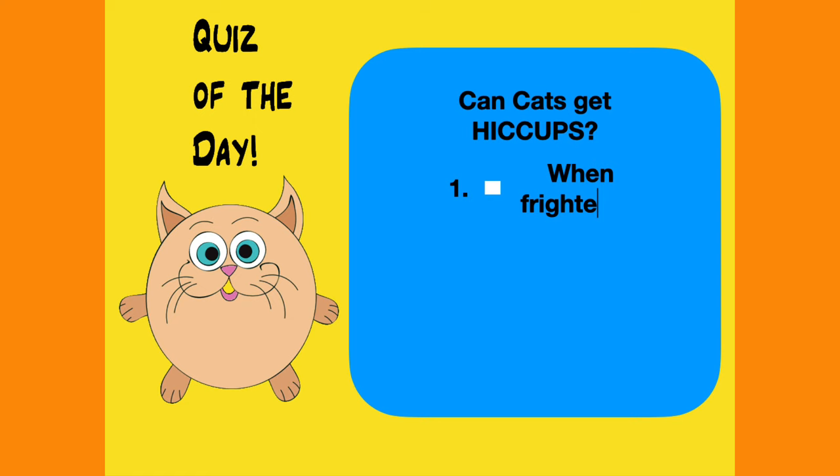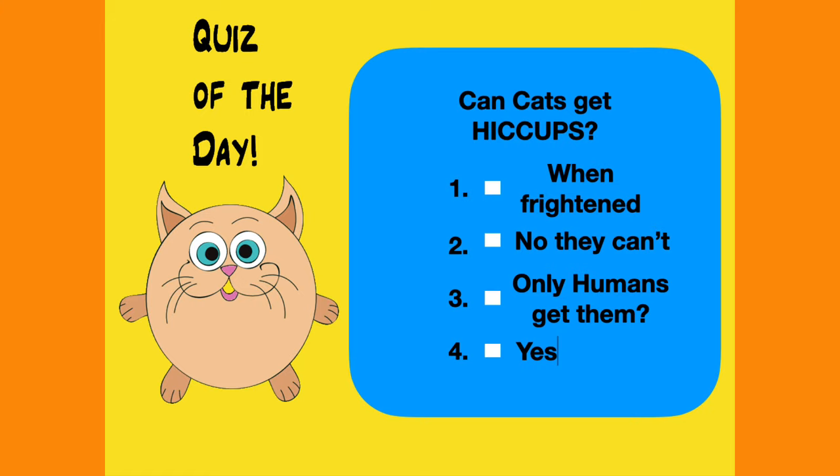Can cats get hiccups when frightened? No they can't — only humans can get them. Or yes they can? We'll find out the answer later. So now let's get to our topic of the day.